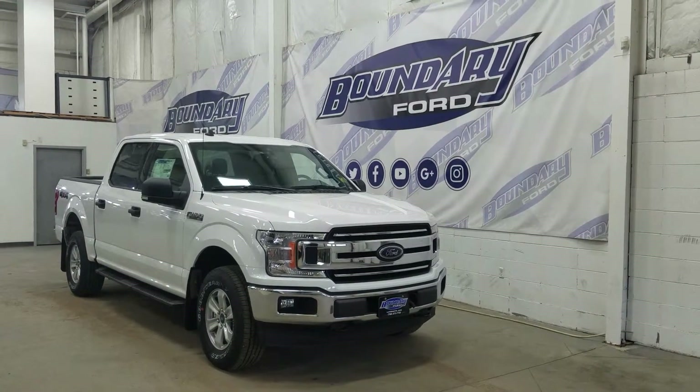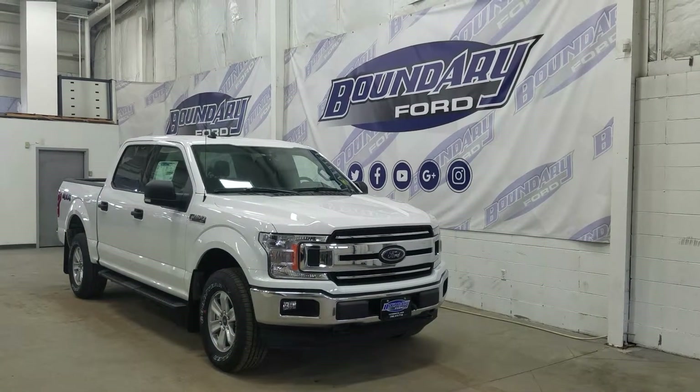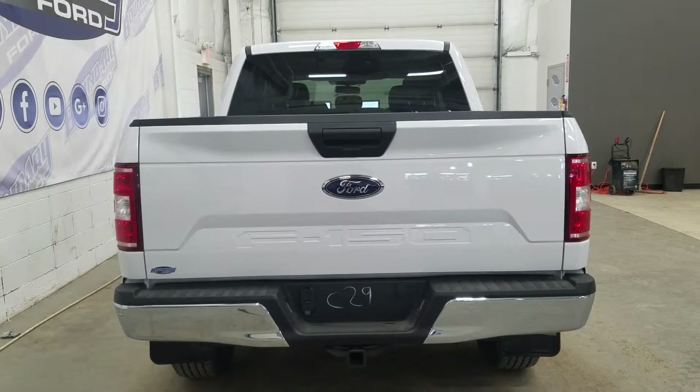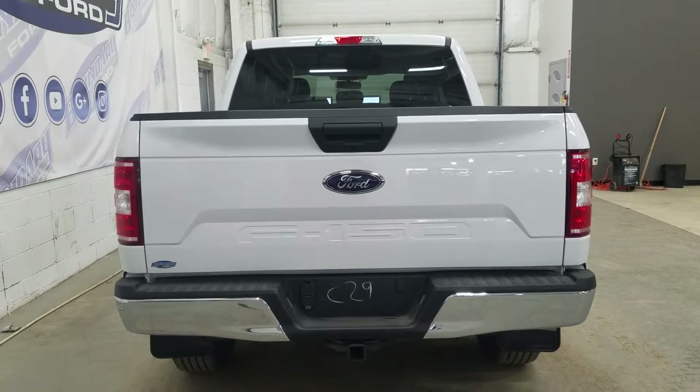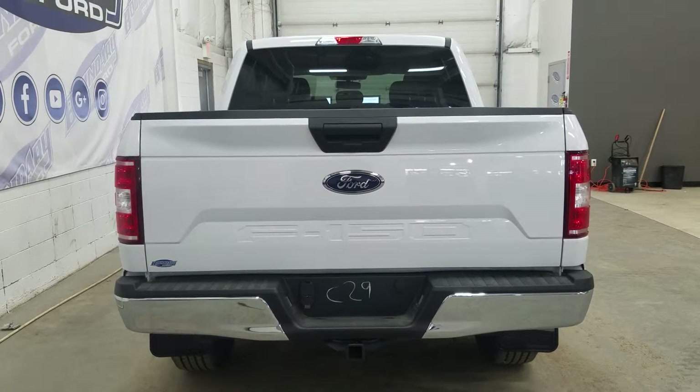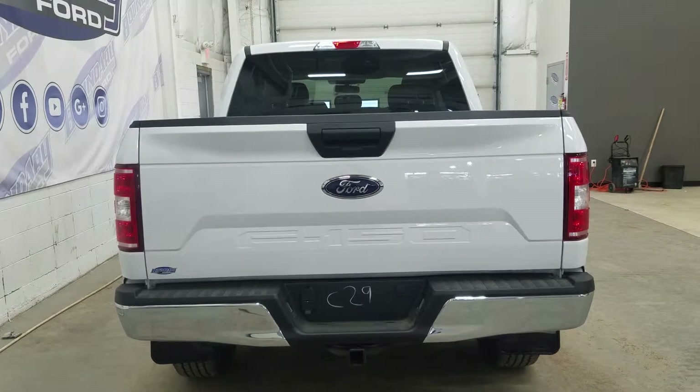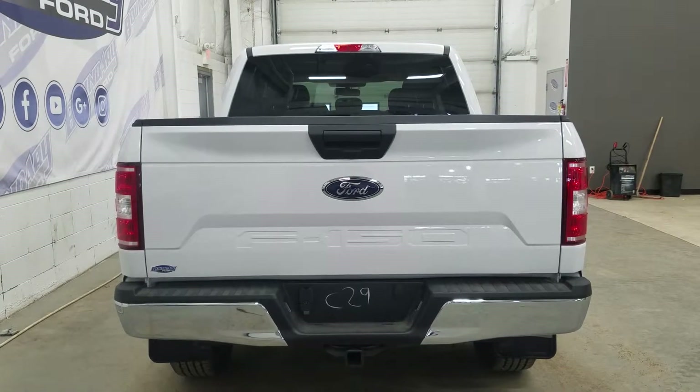We also have privacy tinted windows at the rear, and this XLT also comes with remote start. At the rear we have our trailer and tow package which includes our 4 and 7 pin connection as well as a trailer hitch. We also have a spare full-size wheel underneath, as well as a power lock tailgate with a reverse sensor, reverse camera, and an embedded defroster at our rear window.